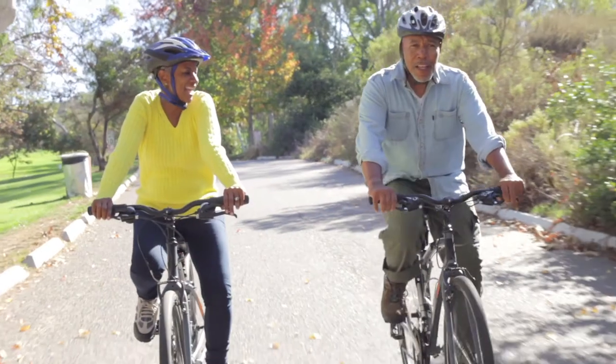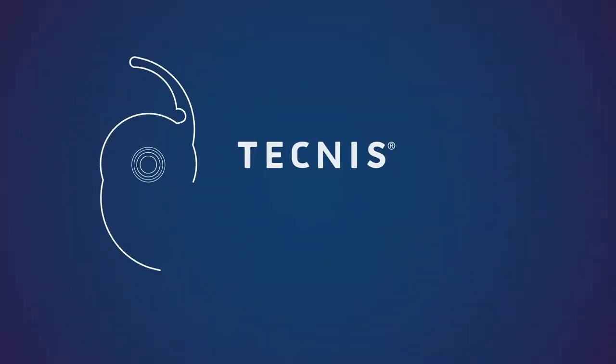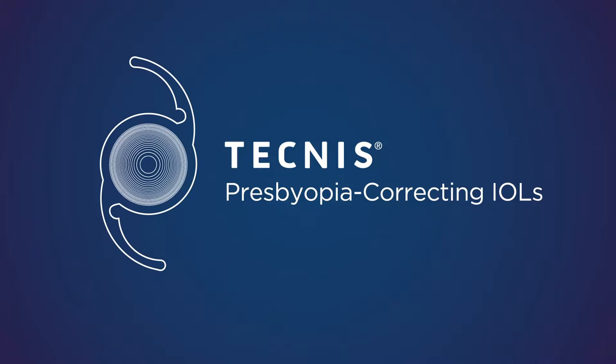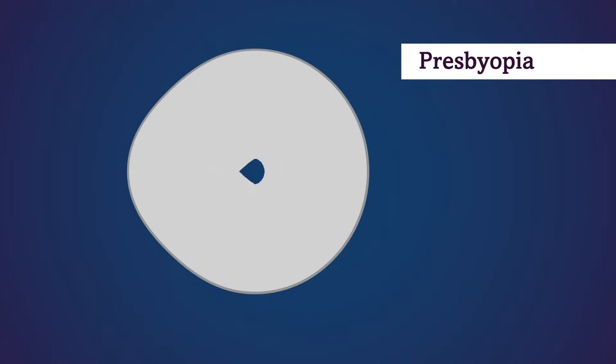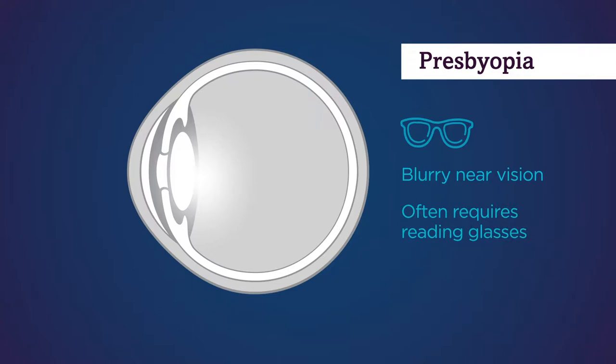Some IOLs give you the opportunity to address other visual conditions as part of cataract surgery. One of these conditions is presbyopia, which can make it difficult to focus on objects up close. It's very common and typically becomes noticeable in your early 40s.